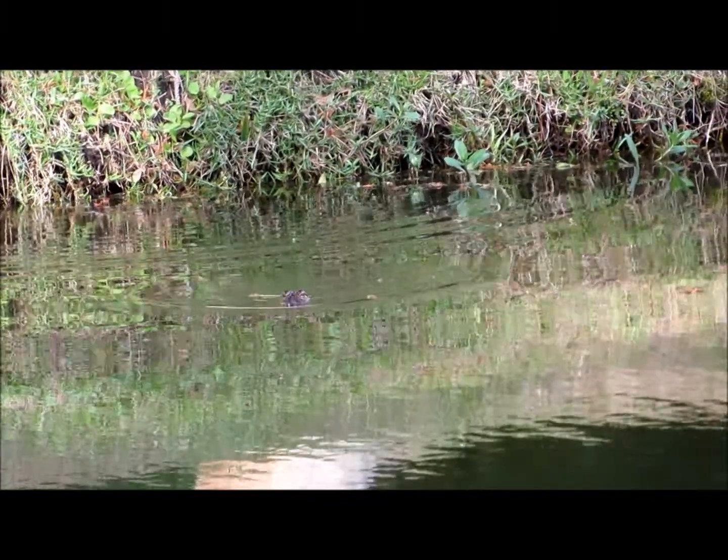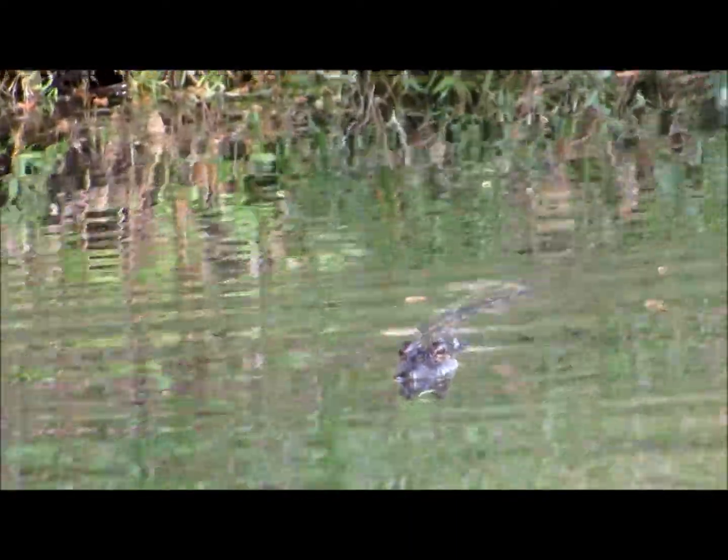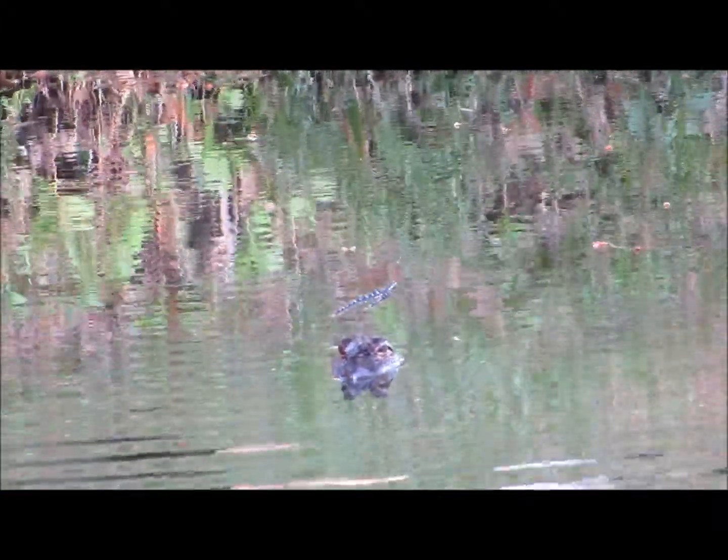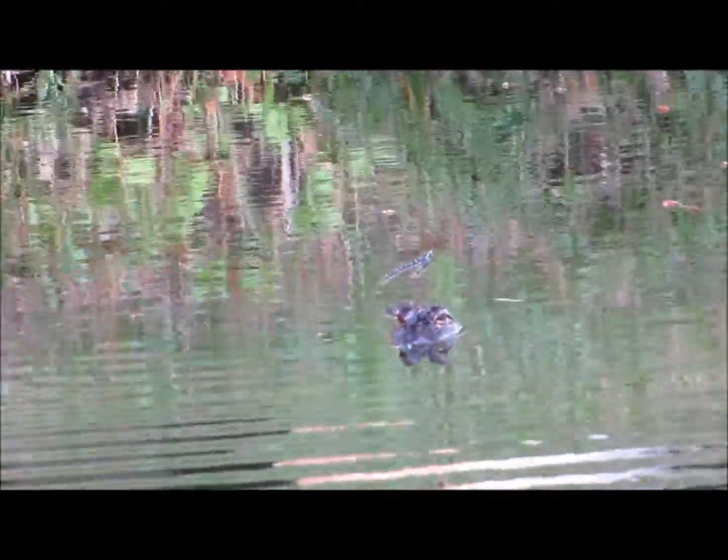It's about 5:30 and of course I wanted to kick out a great educational video for everybody, and it would be nice to see the alligator's full body on land.